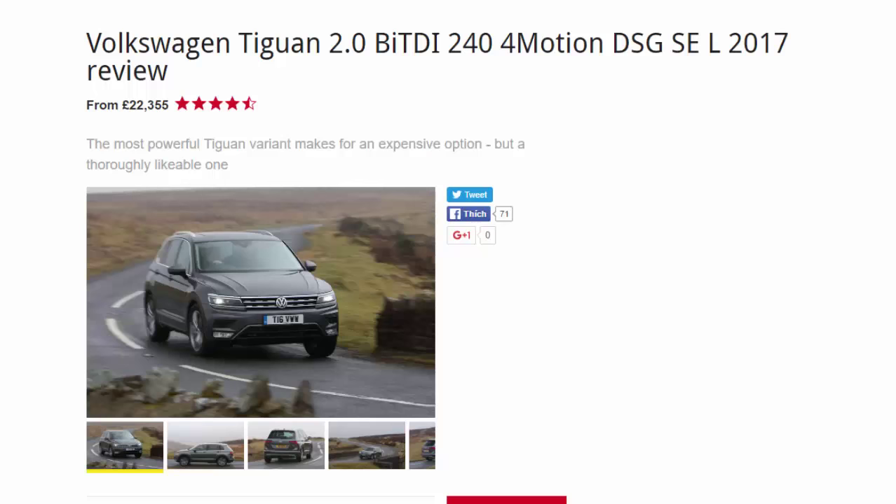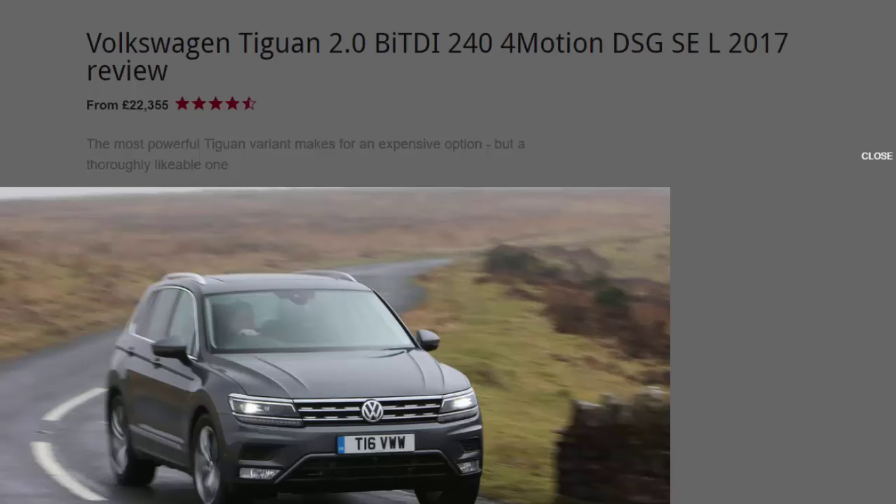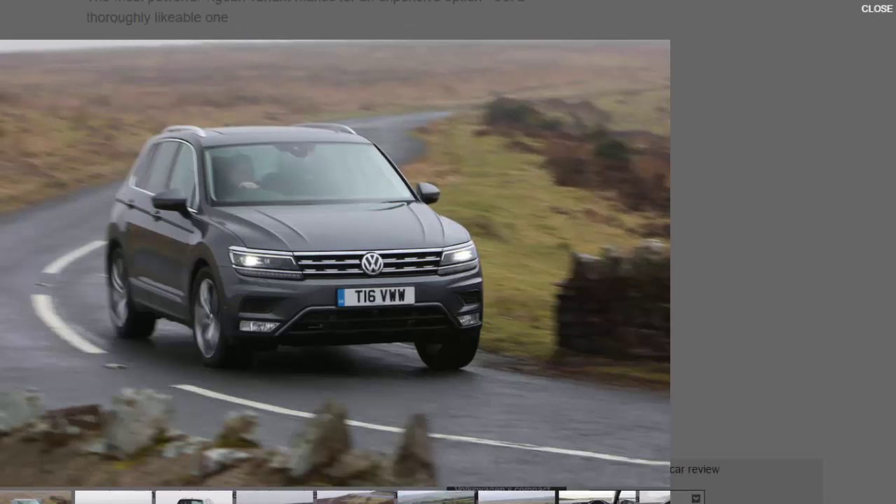Volkswagen Tiguan 2.0 TDI 244 4Motion DSG SEL 2017 review from £22,355. Nine out of ten — the most powerful Tiguan variant makes for an expensive option but a thoroughly likeable one. A year or so after its launch, the Tiguan occupies a happy little SUV niche: cheerily cheaper than a BMW X3, confidently plusher than the vaguely related SEAT Ateca, and just plain better than pretty much everything else in between. In its road test we said it dropped on a buyer's expectations like a sixpence, and that opinion hasn't been shifted by anything we've driven in the meantime.